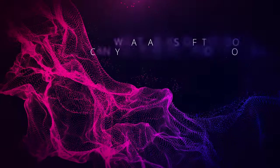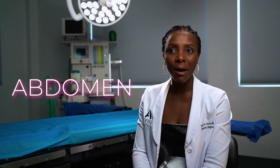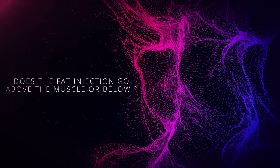The most common fat source is usually the abdomen — by default, that's where we gain the most weight and where most people want to remove fat. Sometimes, if someone doesn't have a lot of abdominal fat, I try to get it wherever there's fat available.